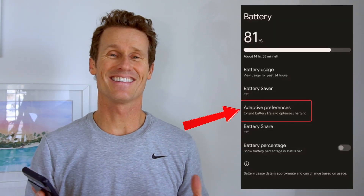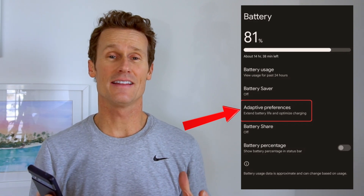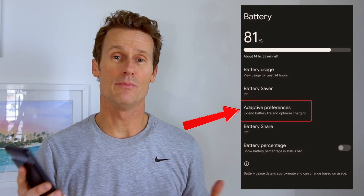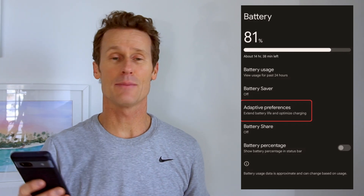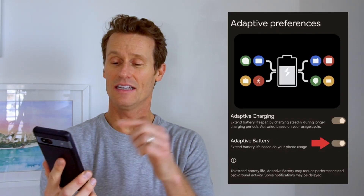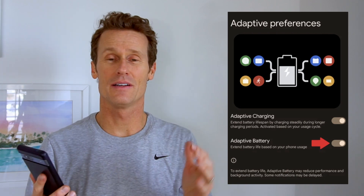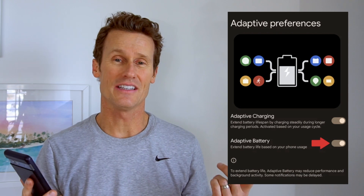Adaptive battery is essentially an Android system that tries to limit the usage of those things in the background to optimize the lifespan of your battery. If you want to turn on adaptive battery or adaptive charging, click on adaptive charging in your battery settings. On certain devices, like this Pixel 7a, you can simply toggle it on or off. On other devices, you may also see an adaptive battery toggle.